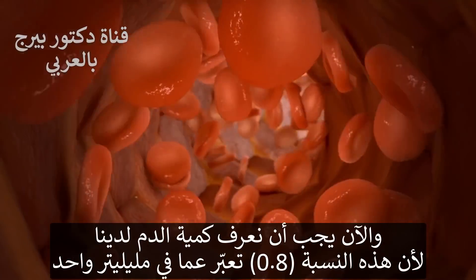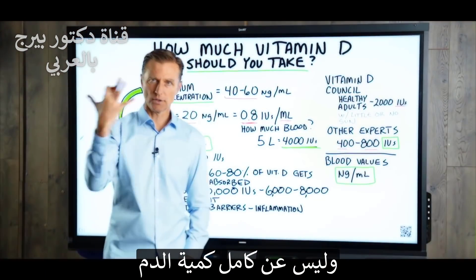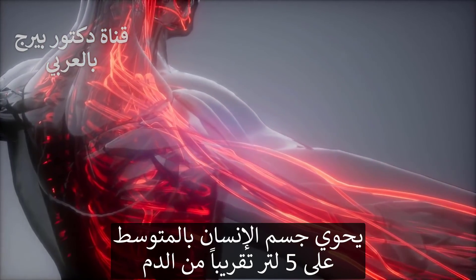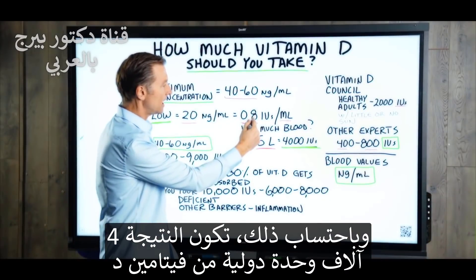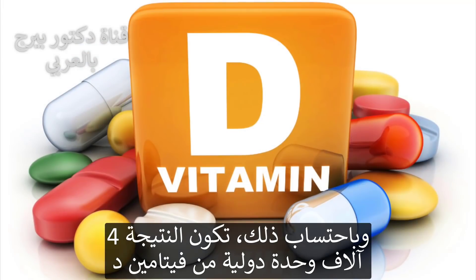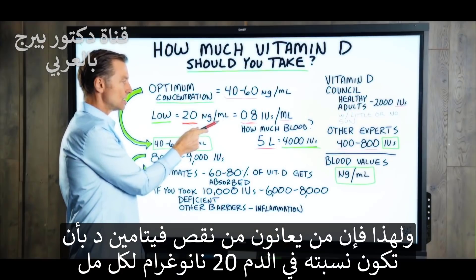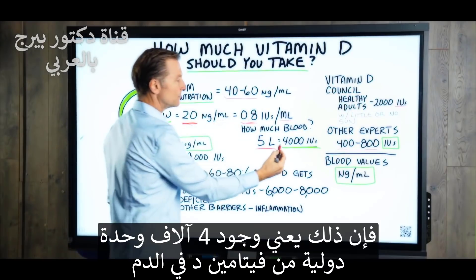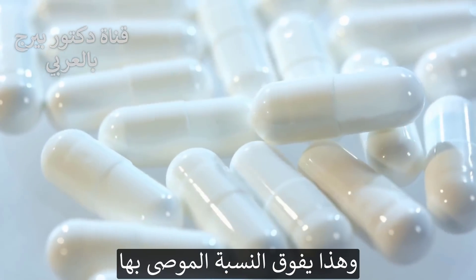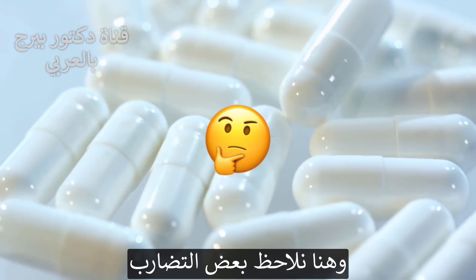But the question is, how much blood do we have? Because this is per milliliter, not all of your blood. We have about 5 liters of blood in the average size person. If we do the math, that gives us 4,000 international units of vitamin D. So people that are deficient — that have only 20 NGs per milliliter — really have about 4,000 international units of vitamin D, which is actually greater than what is recommended. There's some conflicting information here.